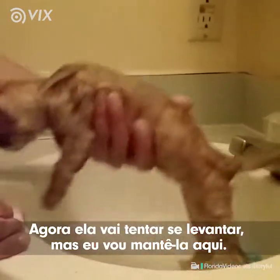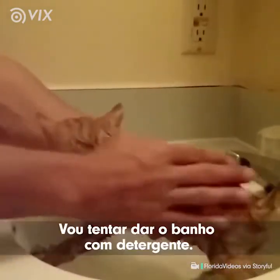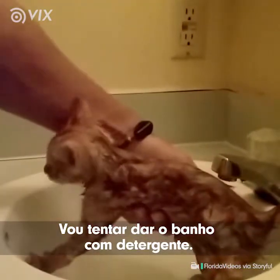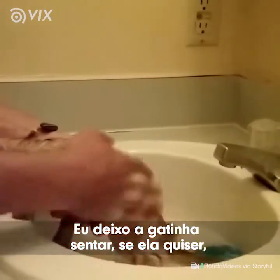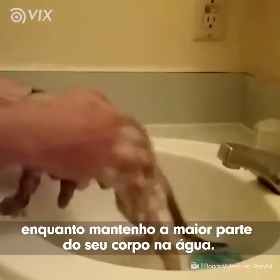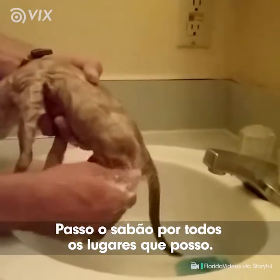Now she's going to try to get out — I'm going to keep her in here. If we try to wash her, I'm going to use some Dawn dish soap. I let the kitten sit while I keep most of her body in the water, and I get the Dawn dish soap everywhere I can.